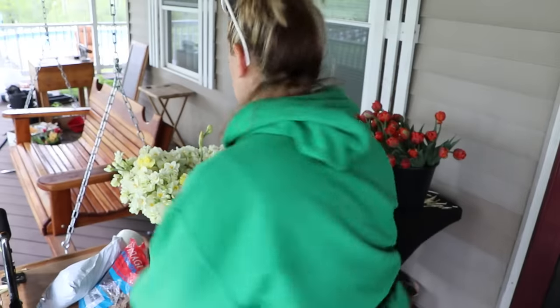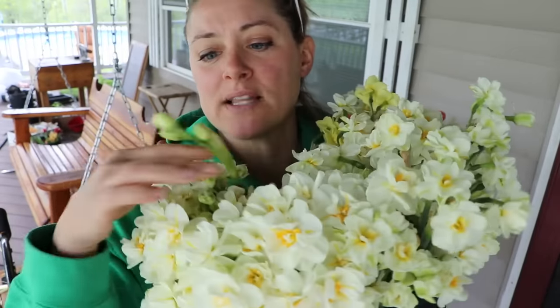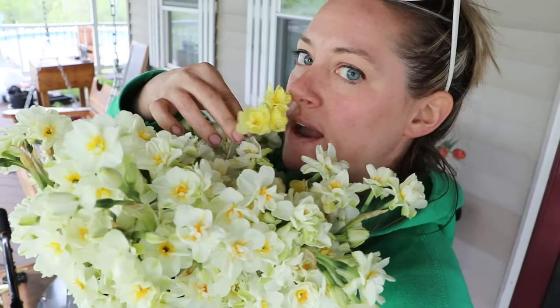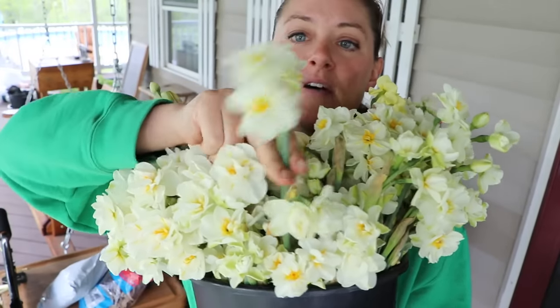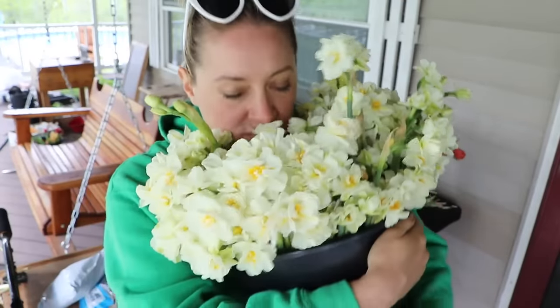Anyway, on to today's CSA bouquet — it is featuring my favorite daffodil. This is Sir Winston Churchill. Most of them are that, and there are some Yellow Cheerfulness in here too — I love that one as well. It is a multi-flowering, beautiful variety and the scent is pure intoxication. It's too much for some people — they just can't handle it.